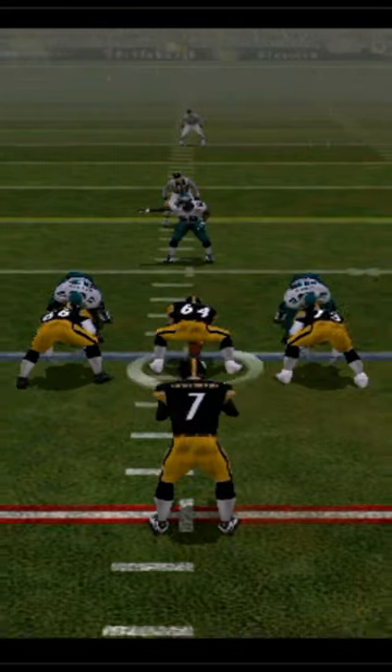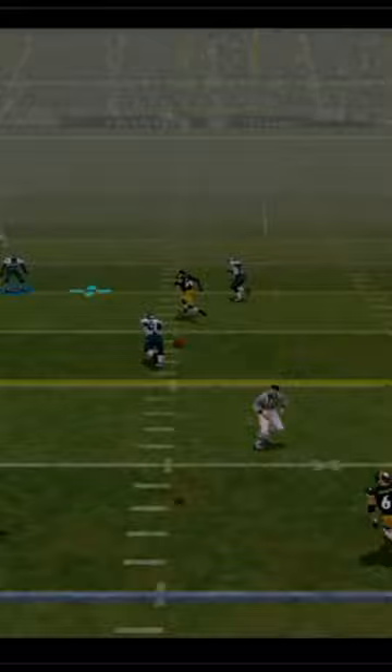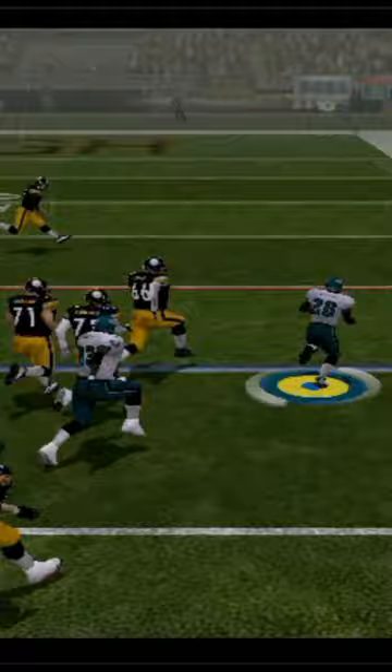Bettis gets stopped for a loss of one by Nate Wayne, third and 11 already. Roethlisberger's pass is deflected in the air by Brian Dawkins and taken away on the deflection by Lito Shepard. And not only does he have the interception, he's got the speed to match — he sends Ben Roethlisberger to the other side of the field.